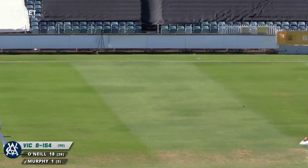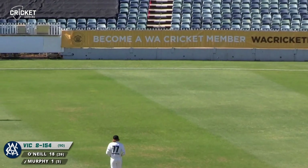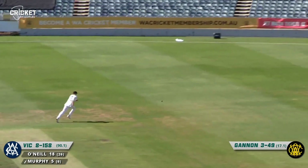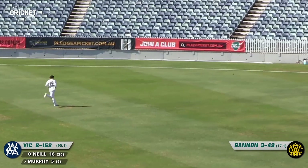Flies past gully, and Estobo is a fairly narrow gully or a fourth slip — it's about a fourth slip. Oh, that's a full toss, a wild delivery, and Murphy takes full advantage of that, carving it down behind point for four more.